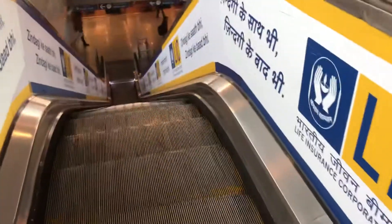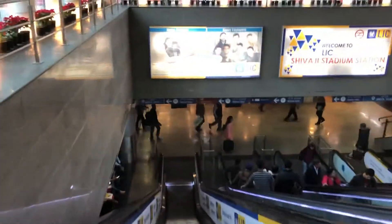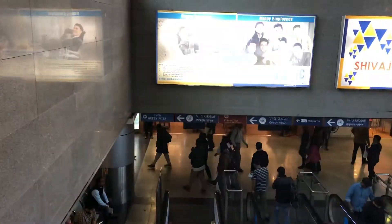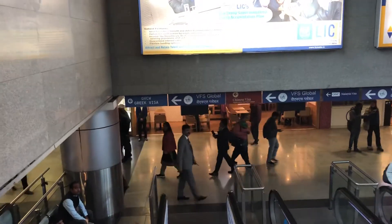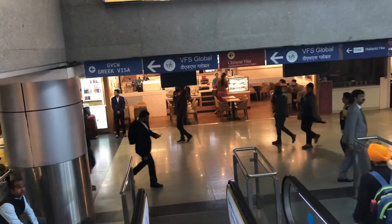For the visa renewal through Dropbox, this is the Shibaji Stadium metro station. Once you go down the escalator, you see a lot of signs for the VFS. Just keep following what I am showing here — this is for the US visa Dropbox.